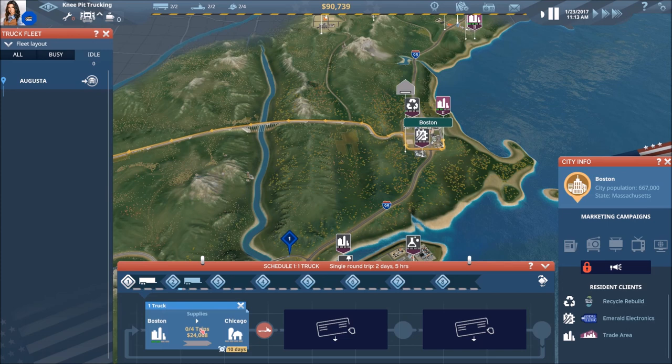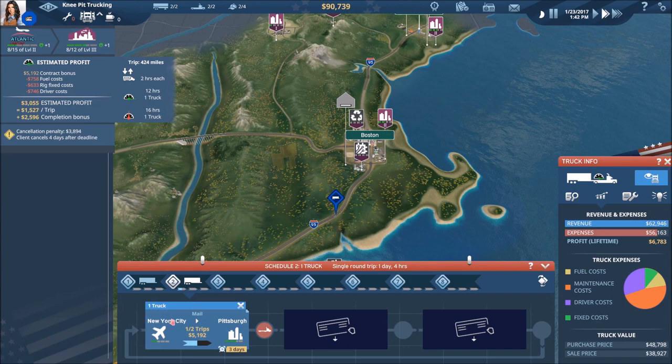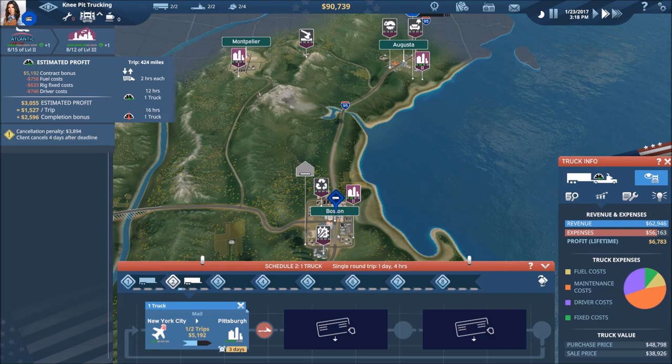Trying to make sure everybody's doing what they need to. Truck two is on New York City to Pittsburgh — trying to repair New York City's reputation right now is a big thing for us, trying to get back on track after missing that contract due date.